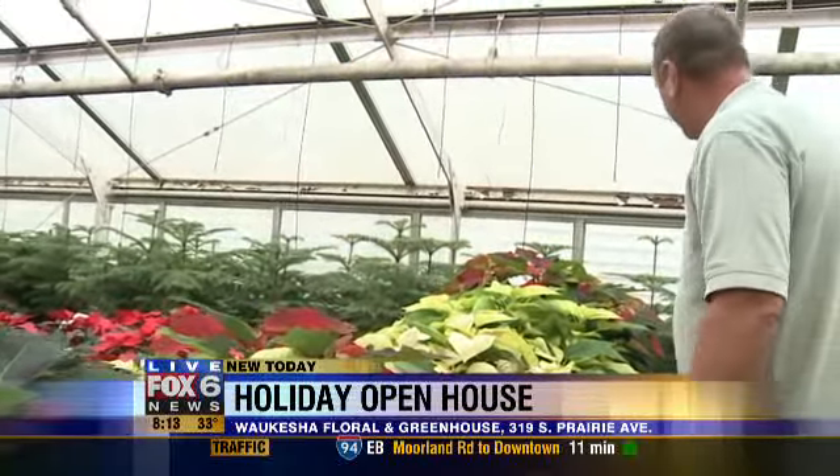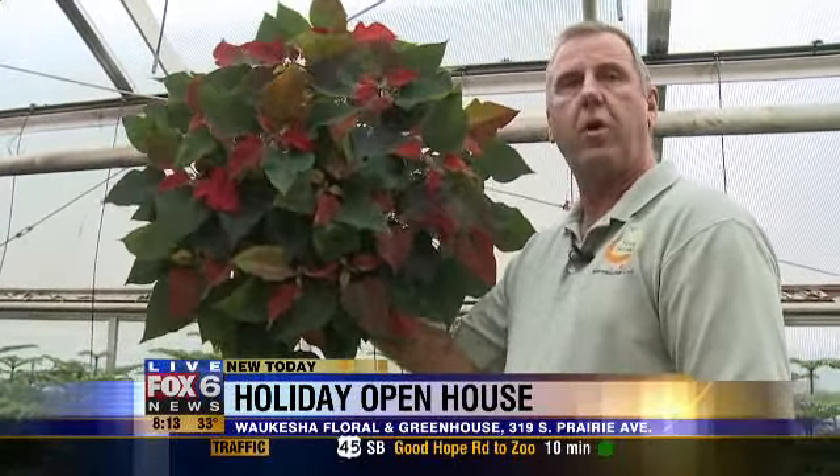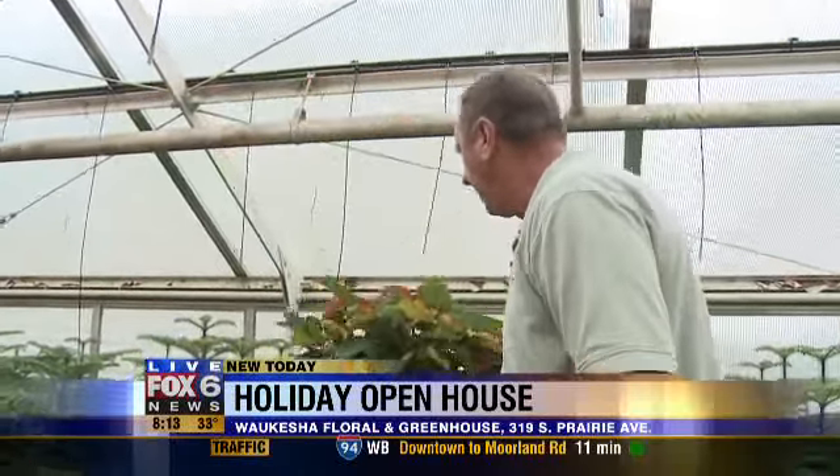They get even bigger as you go down — you've got some really big ones down there and they're going to get bigger. This is a four-stem red that we grow. This went in the first week of August, and it's ready for a beautiful Christmas tablescape — a pretty good-sized plant.